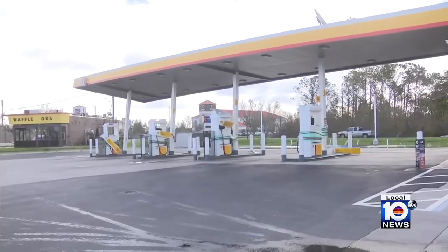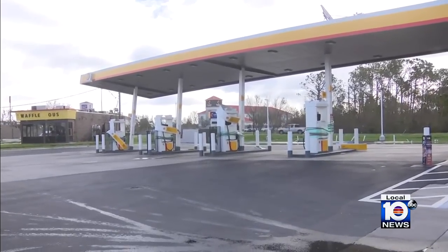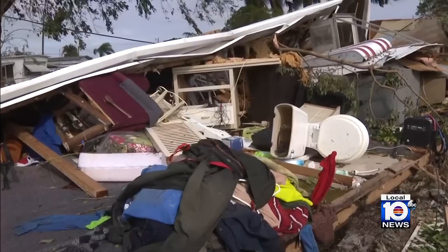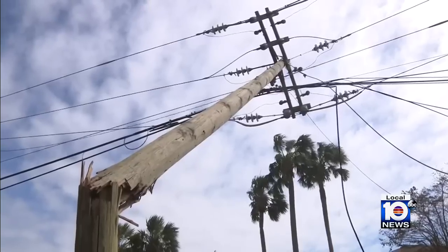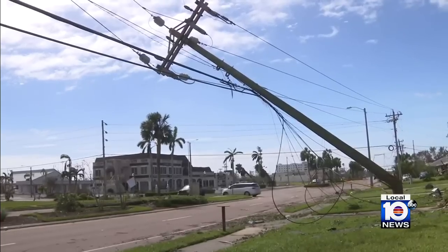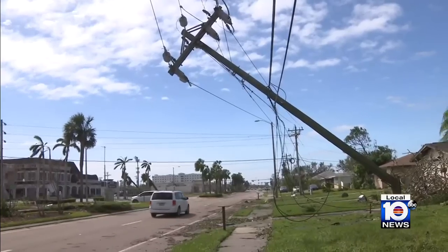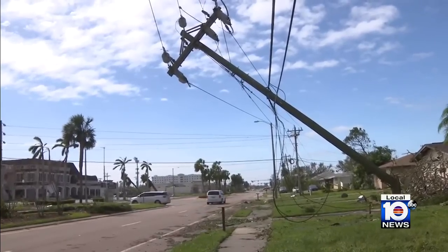In Cape Coral, more signs of Ian's wrath. This mobile home destroyed, power poles snapped, and power lines all over the roadways. Lee County is officially off the grid, and it's going to take power crews some time to rebuild the power infrastructure.